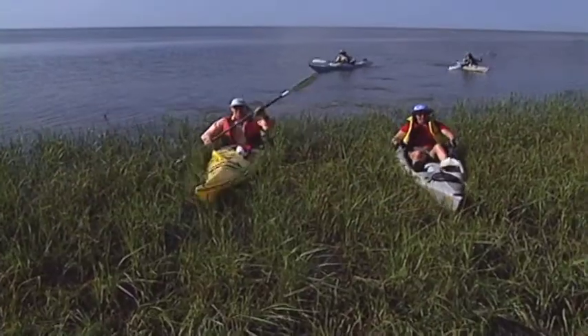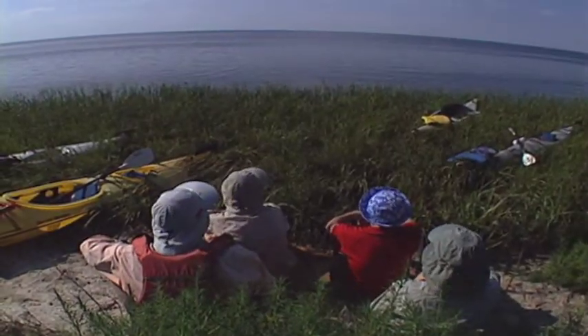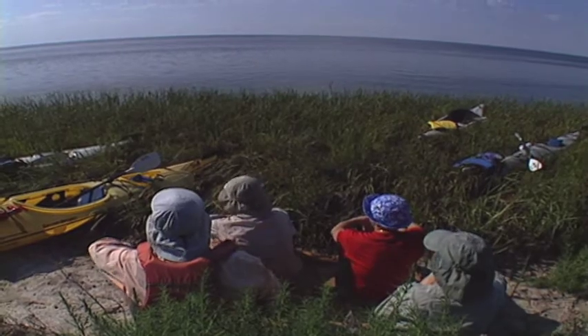This saltwater trail follows the protected coastline of the St. Mark's National Wildlife Refuge between Panacea and the town of Spring Creek.